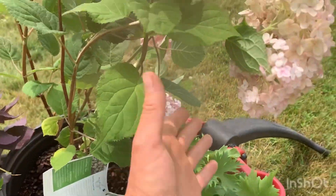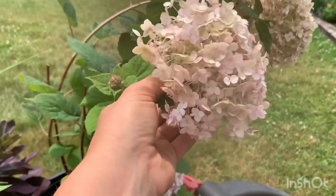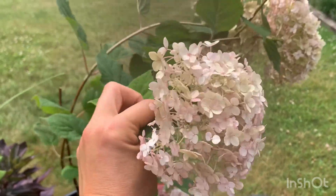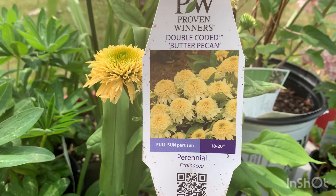These can get four to five feet tall and wide, so this will be quite the statement piece in the cottage garden. I'd also like to use it in flower arrangements. Next is this double echinacea — it's called Double Coated Butter Pecan.